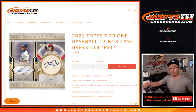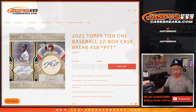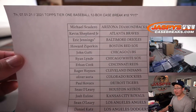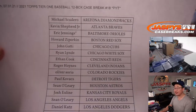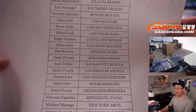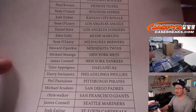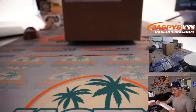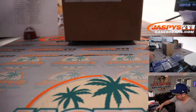Hi everyone, happy Thursday, happy first of the month — July 2021. That is Topps Tier One Baseball coming at you, 12 box, pick your team, number 18. Very big thank you to everybody here for getting in on the action. Eric Jennings with that last spot, Mojo Star next to his name — 70% of the time last fun mojo, hits 100% of the time. Thanks everyone for making this happen, no fillers on this.